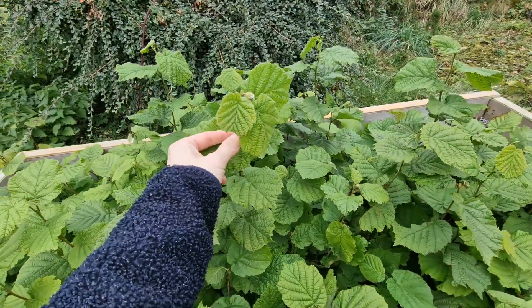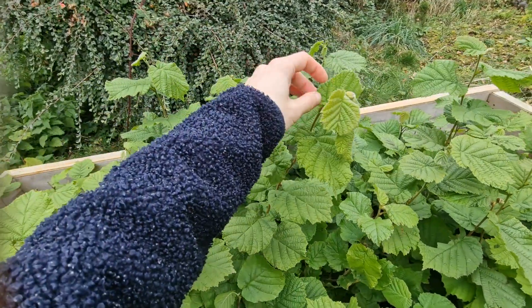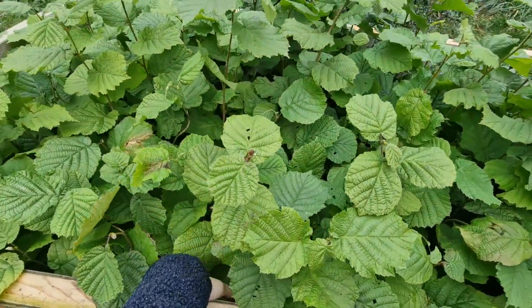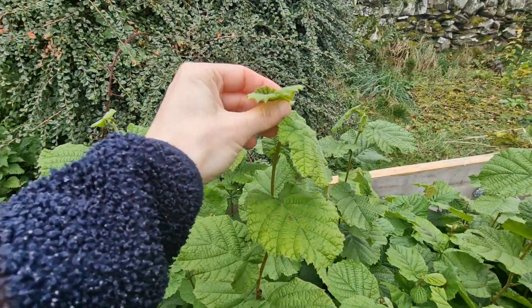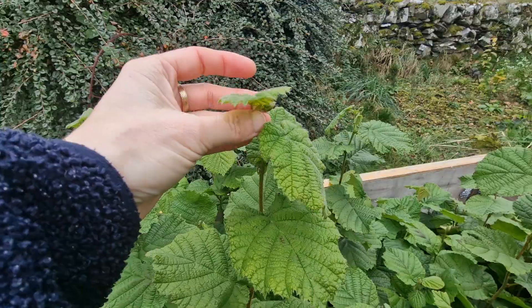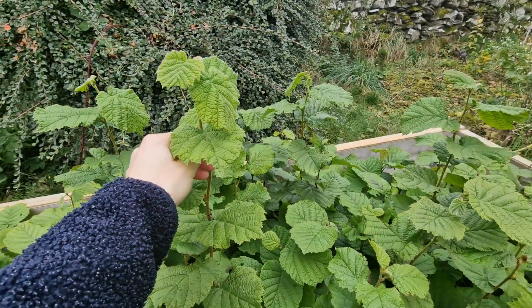I'm not sure how much that is in inches. It's about 95 centimeters - that's the measurement from the top of the soil, not counting the root, from the top of the soil up to the tip of the sapling. So around 95 centimeters.